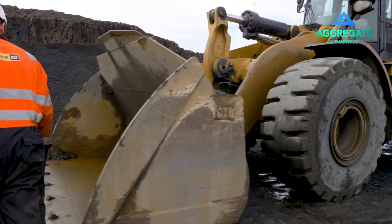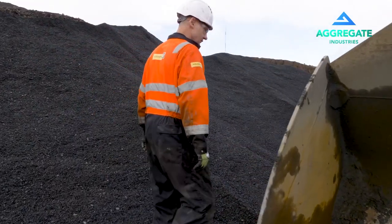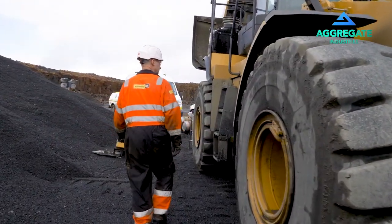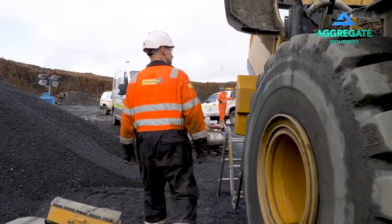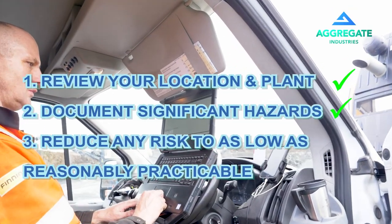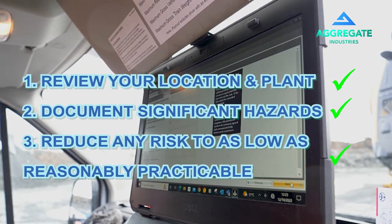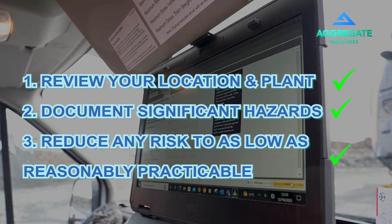Remember, your safety and those around you is paramount. Once you reach the point of work, any concern over the work location or the condition of plant — do not begin work and report immediately to site management. Once you have reviewed the location and the plant, document where the hazards are significant. Suitable control measures should then be put in place to reduce the risks from the hazards as far as reasonably practicable.